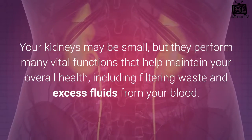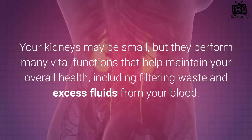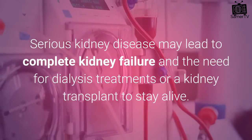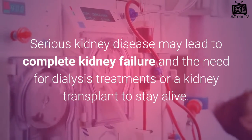Kidney disease causes. Your kidneys may be small, but they perform many vital functions that help maintain your overall health, including filtering waste and excess fluids from your blood. Serious kidney disease may lead to complete kidney failure and the need for dialysis treatments or a kidney transplant to stay alive.